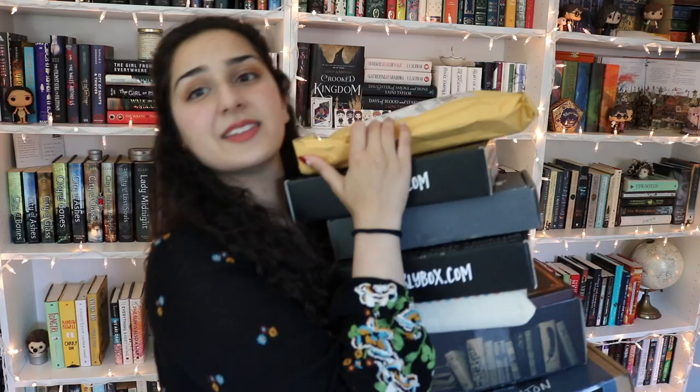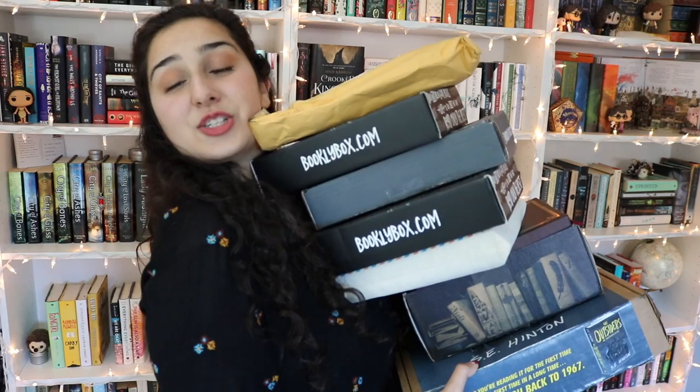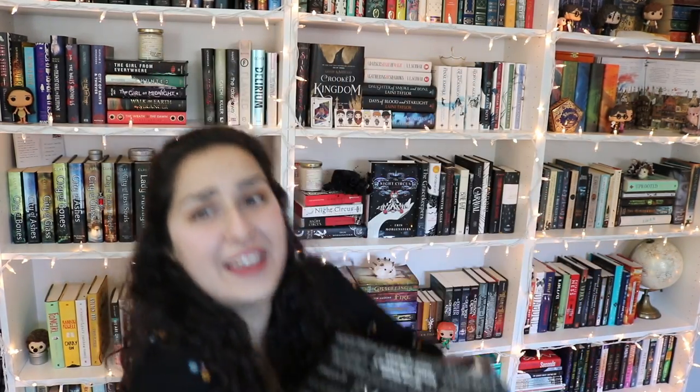Now we're getting into the unboxings because I have so many boxes here — like duplicates of some subscription boxes because it's been that long since I've opened them. The first box I have has these cool book spines all around it and looks like wood. I'm pretty sure I know what's in here, but let's open it up and see what's inside.